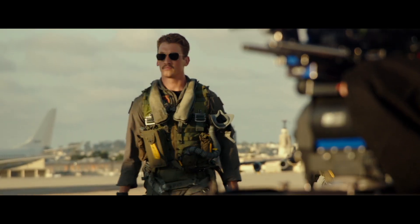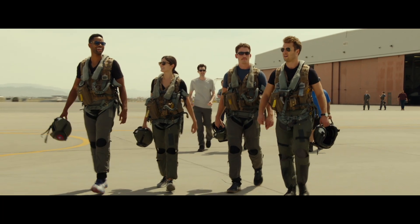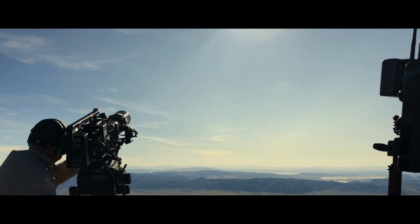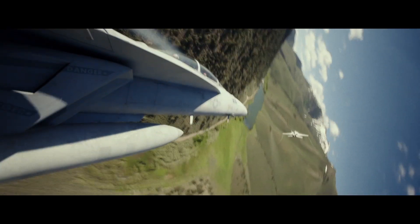We worked with the Navy and the Top Gun school to formulate how to shoot it practically, because if we're going to do it, we're going to fly in the F-18s. The aviation sequences had to be real.